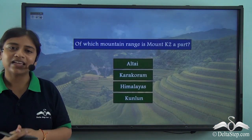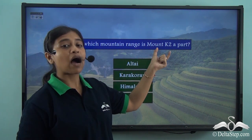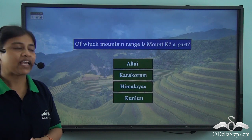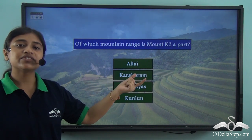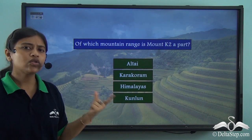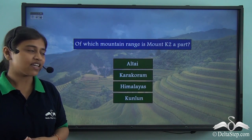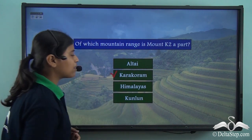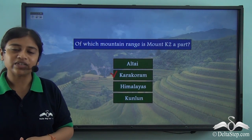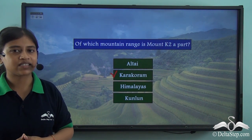Before proceeding, here is a quick question: of which mountain range is K2 a part? Is it the Altai, the Karakoram, the Himalayas, or the Kunlun mountain range? The correct answer is the Karakoram mountain range. K2 is the highest peak in the Karakoram range and is a part of this mountain system.